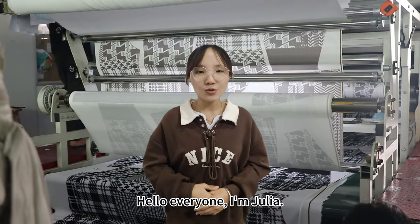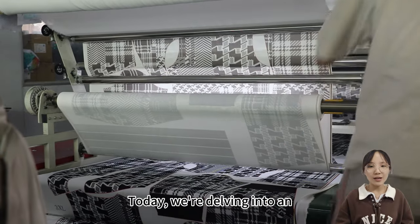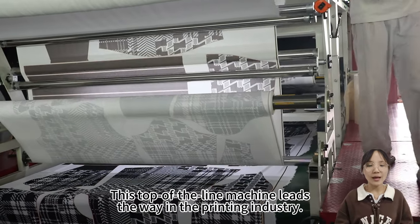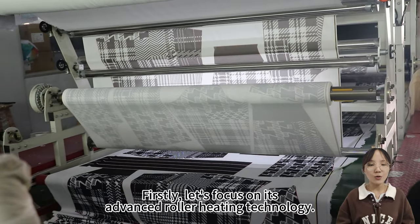Hello everyone, I'm Julia, welcome to my channel. Today we're delving into an outstanding printing equipment: the BB 2023 heat transfer machine. This top-of-the-line machine leads the way in the printing industry.